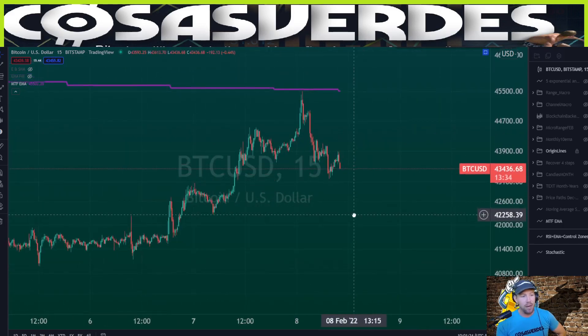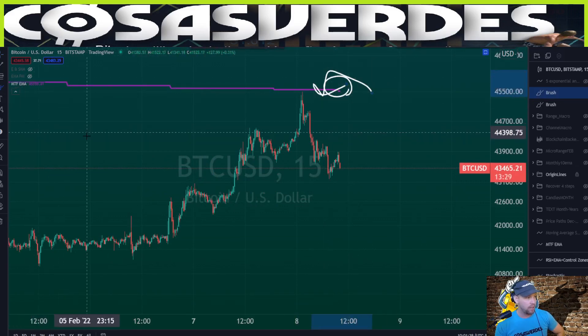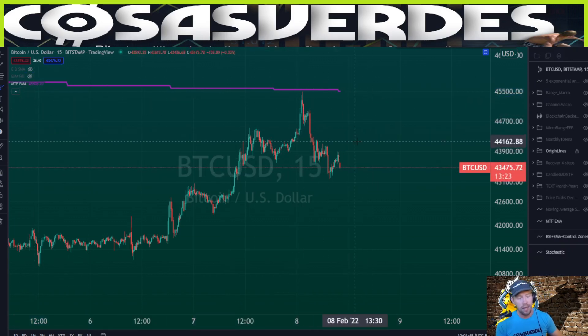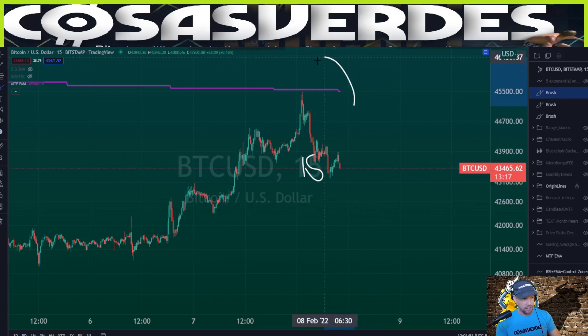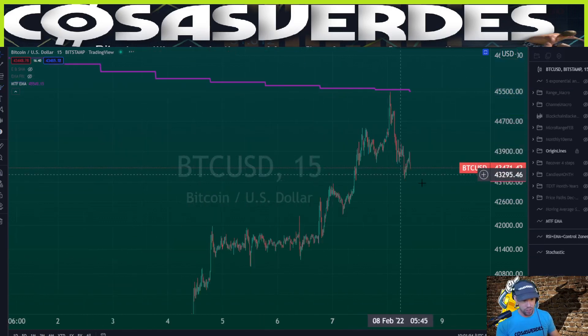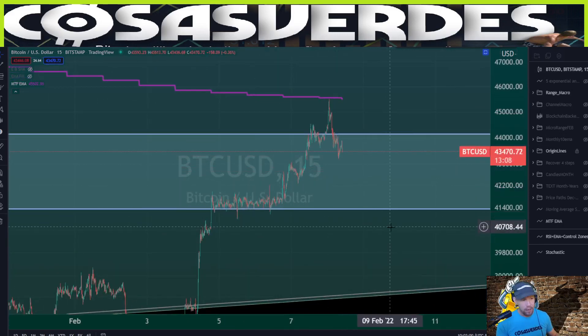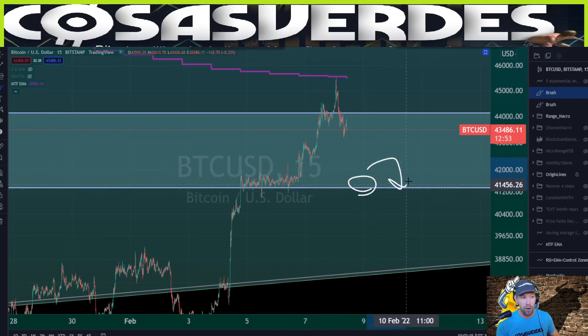I am on the 15-minute chart; however, I have up here the daily 89 EMA using the MTF EMA indicator. It allows me to be on a different time frame — 15-minute — while displaying the daily 89. You can see that very clean rejection. From this point, it's very likely that Bitcoin will come close to or exactly test, at bare minimum before another strong move up, 41.3K, which is the bottom of the point of control.